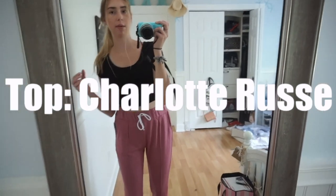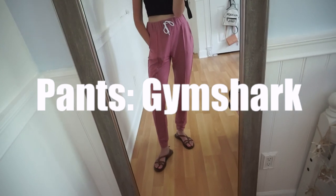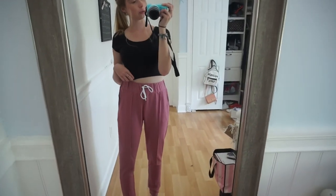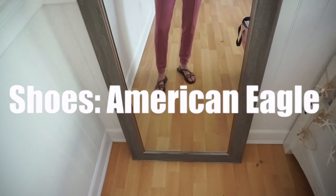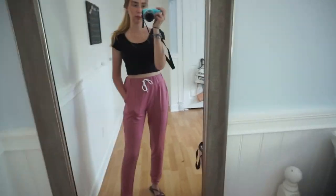This black crop top is from Charlotte Russe and I'm pairing that with these pink Gymshark sweatpant jogger things. They're really cute, and I thought wearing a plain shirt with it would look really cute. For shoes I'm just wearing some brown American Eagle sandals. This feels really cute but also super comfy.